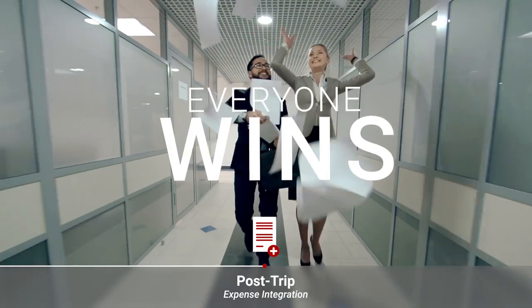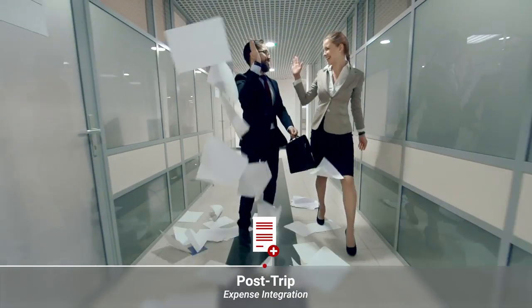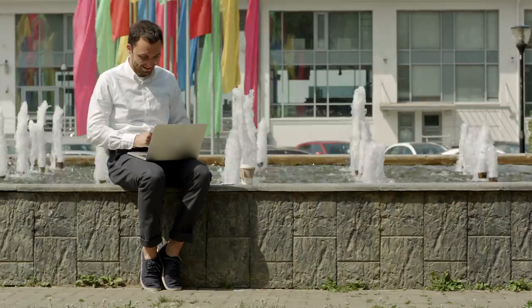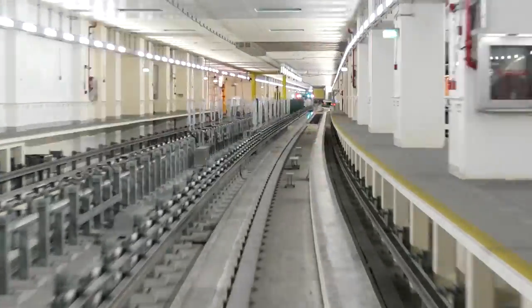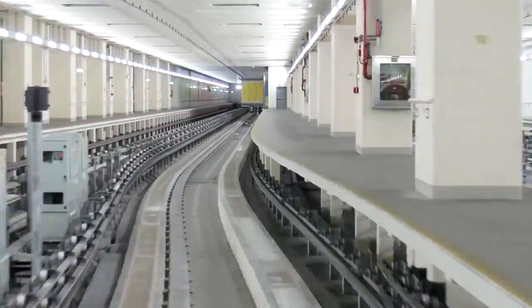Everyone wins! Your team will have accurate numbers and compliance, and your employees are happy because they can get reimbursed more quickly. The traveler experience expense solution from Sabre and Chrome River helps streamline an unnecessarily complicated process.